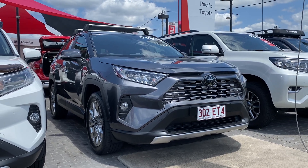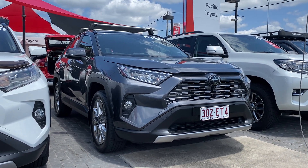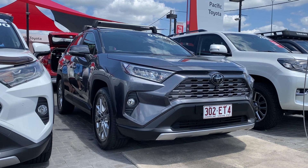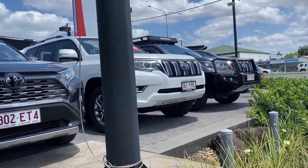Good morning, welcome to your virtual tour on the RAV4 Cruiser. This virtual tour will go through all the interior and exterior of this car, pointing out any scuff marks or any marks that need to be noted at first point of sale.